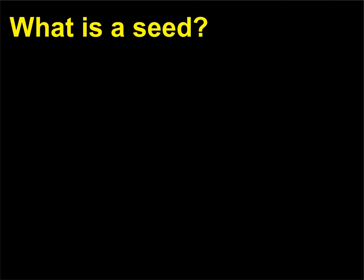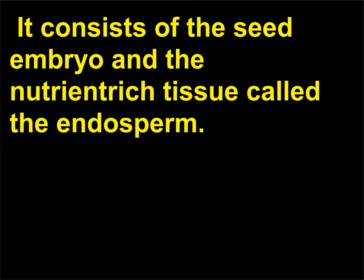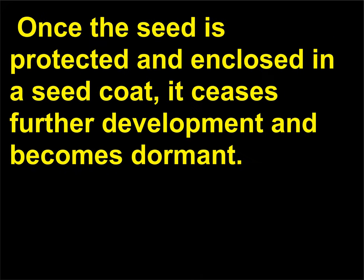What is a seed? A seed is a mature, fertilized ovule. It consists of the seed embryo and the nutrient-rich tissue called the endosperm. The embryo consists of a miniature root and shoot. Once the seed is protected and enclosed in a seed coat, it ceases further development and becomes dormant.